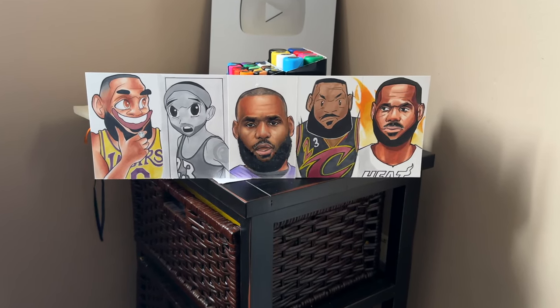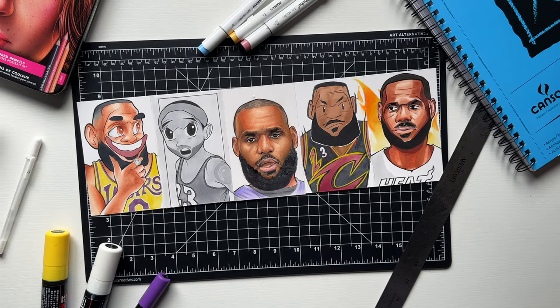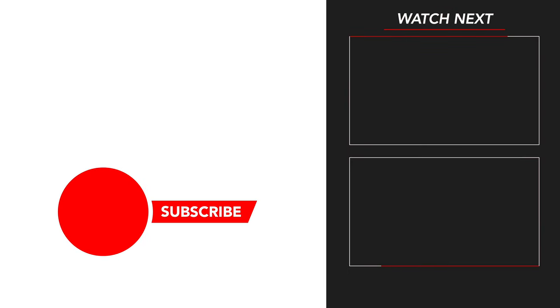Here it is — five different LeBrons, five different styles. I like that. My favorite one is still the first one, the fantasy one. Y'all got to let me know how it came out, let me know what you think. But anyway, thank you guys for watching. Please subscribe if you haven't already, and I'm out.